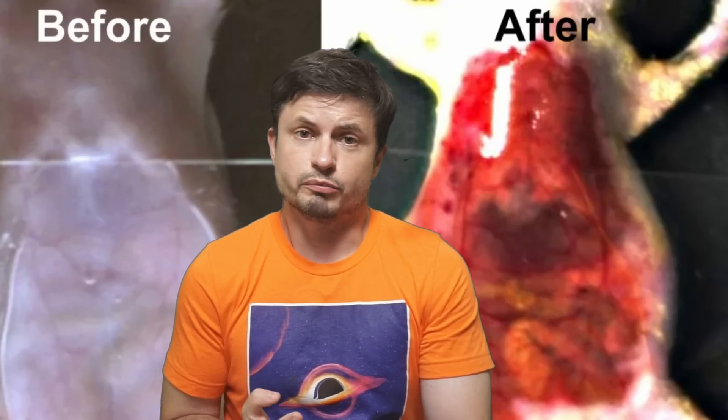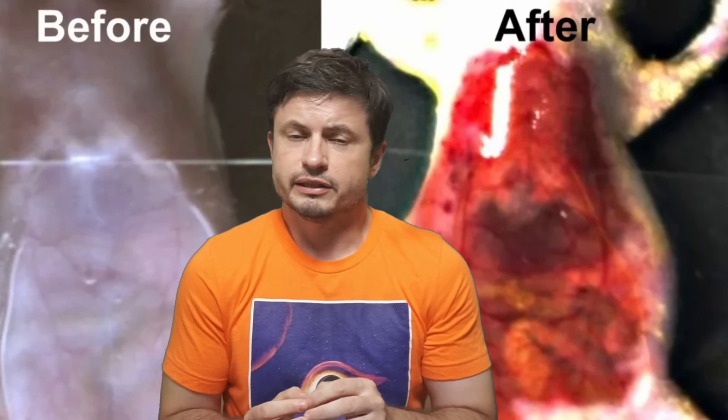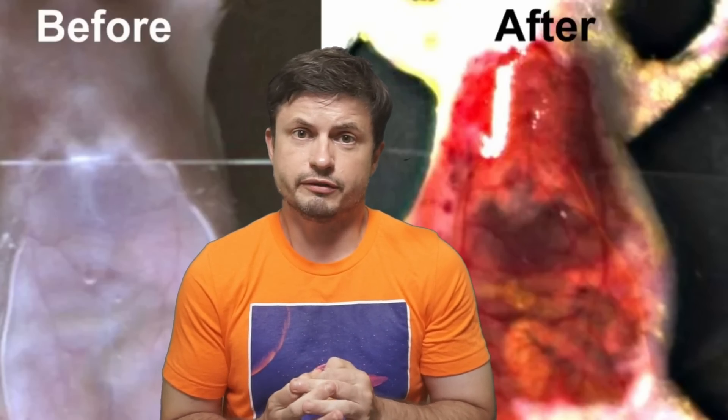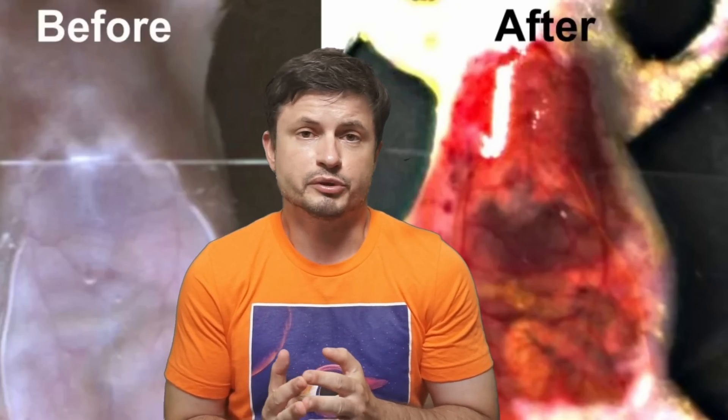But more importantly, this actually applies to pretty much any tissue, making this an incredible discovery in the medical field. So let's discuss what's happening here and how this was achieved, and why this is technically absolutely brilliant.